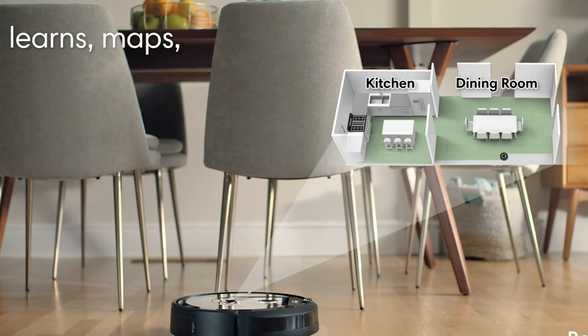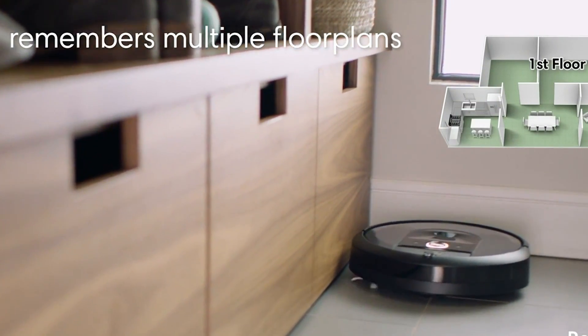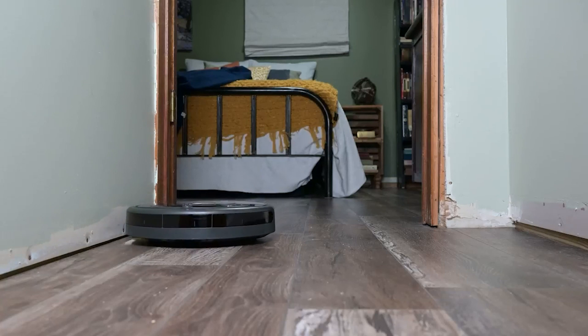When MIT roboticists Colin Engel, Rodney Brooks, and Helen Grainer founded iRobot in 1990, they hardly would have imagined that thirty years later their creations would become known for revolutionizing household cleaning.